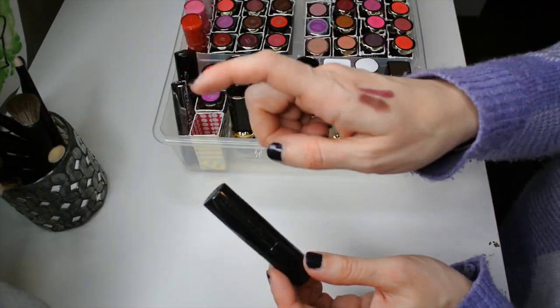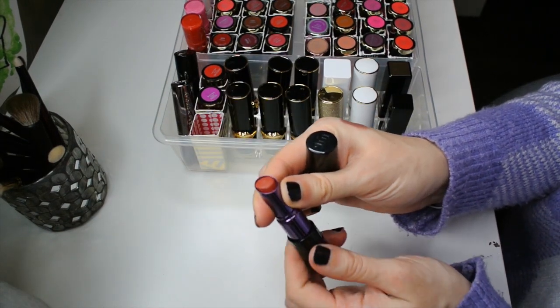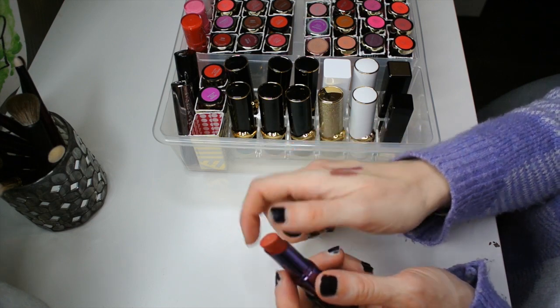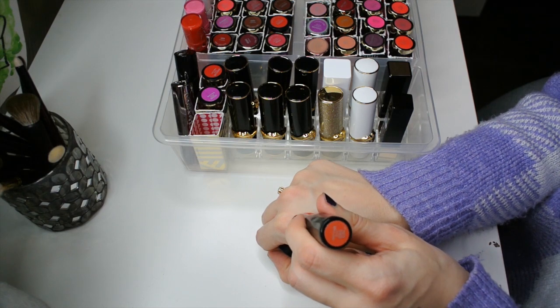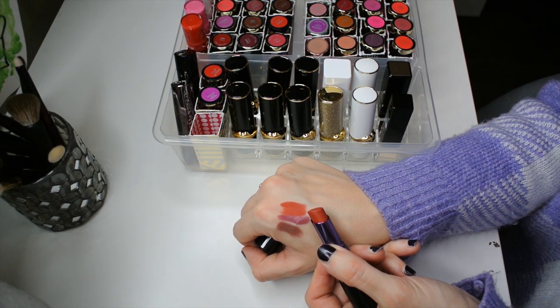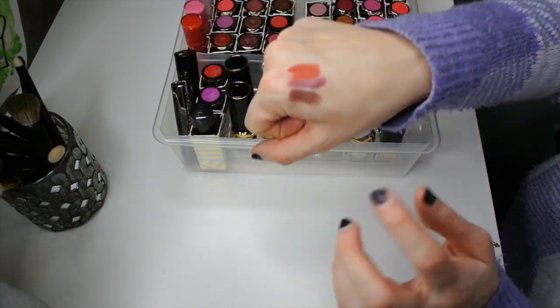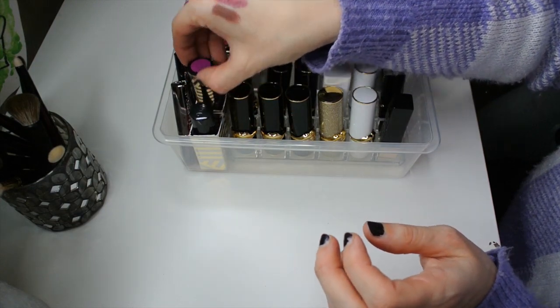This one is in a cream formula; this other one is in the Comfort Matte formula. This lipstick in particular is one of the most stunning reds I have in my collection — a gorgeous warm-toned red with somewhat subdued tones to it. I really, really love this lipstick. It's a very flattering color. It's not a very in-your-face kind of red and it has a little bit of warmth to it.